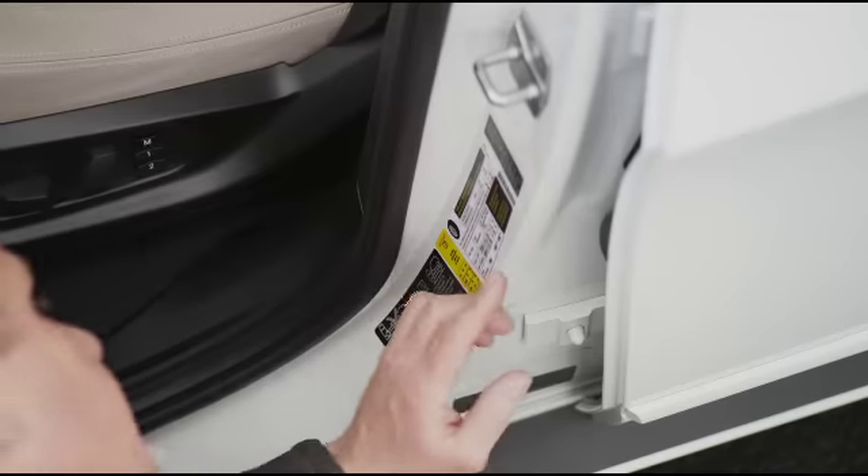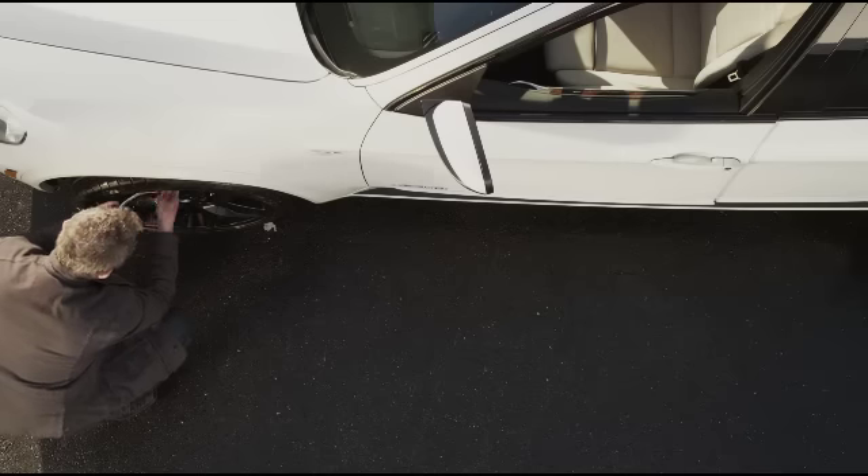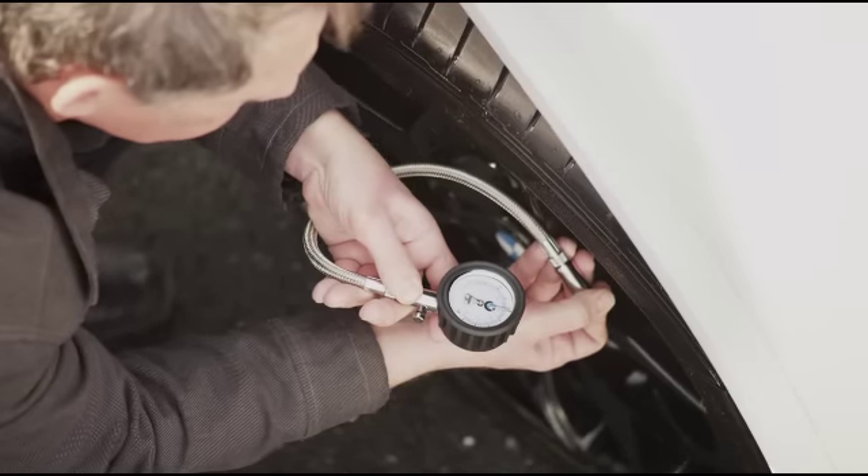If this happens, it's time to check the pressure of your tires. Start by looking inside the driver side door to find the recommended tire pressure. Then, using a tire pressure gauge, check all four tires.